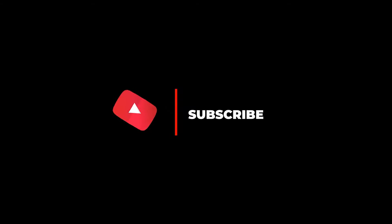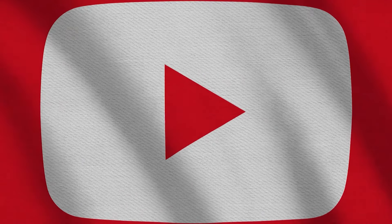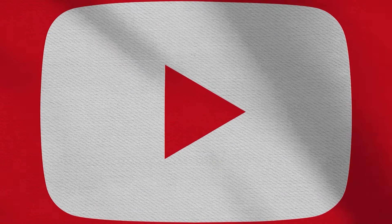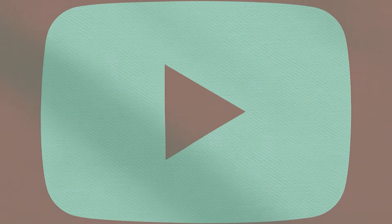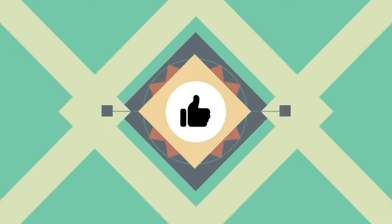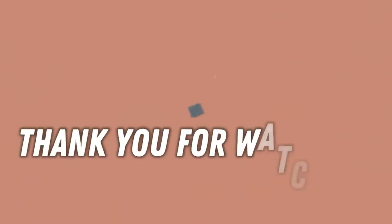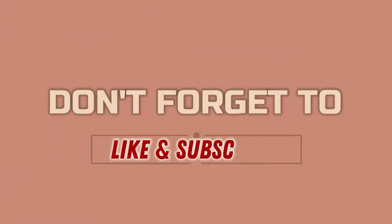If you enjoyed this video and want to stay updated with the latest tech gadgets and deals without breaking the bank, make sure to hit that subscribe button and turn on the notification bell. By subscribing to Gadgets Within Budget, you will never miss out on our future episodes where we bring you more exciting tech discoveries and money-saving tips. Thanks for watching, and until next time — stay tuned, stay tech-savvy, and stay within budget.